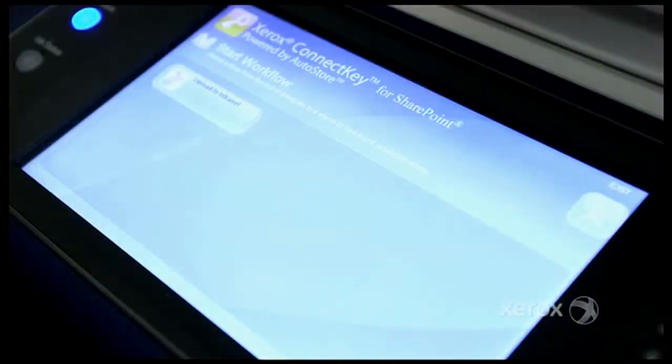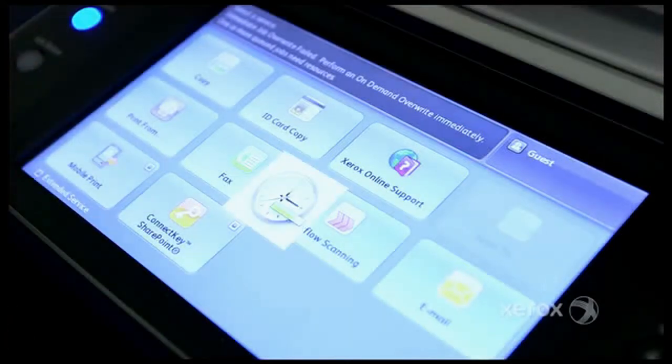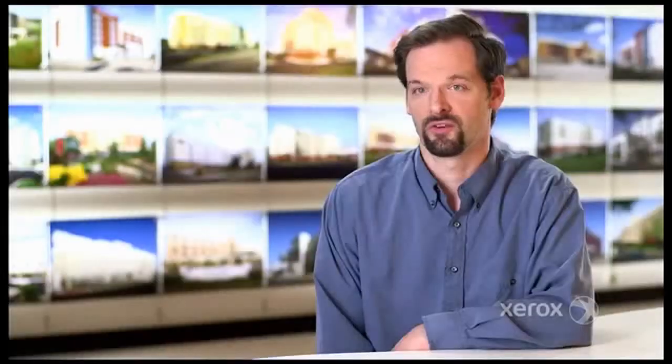The ConnectKey technology is something that I wish we had years ago. It will give us a much more robust platform for scanning documentation, for moving documents from paper format to PDF or to TIFF images. With the ConnectKey software, we're able to scan directly into our SharePoint environment, so it helps make things a lot smoother and speedier.